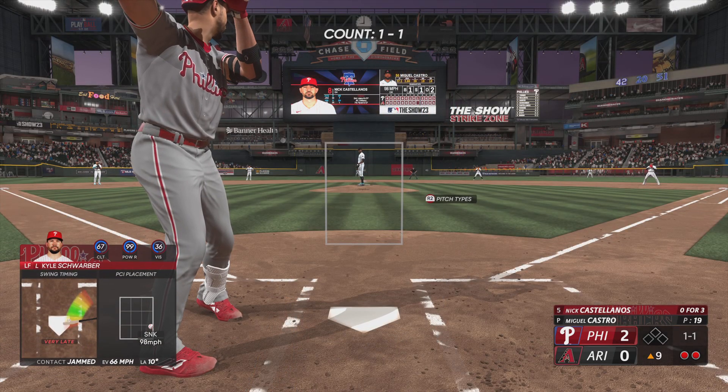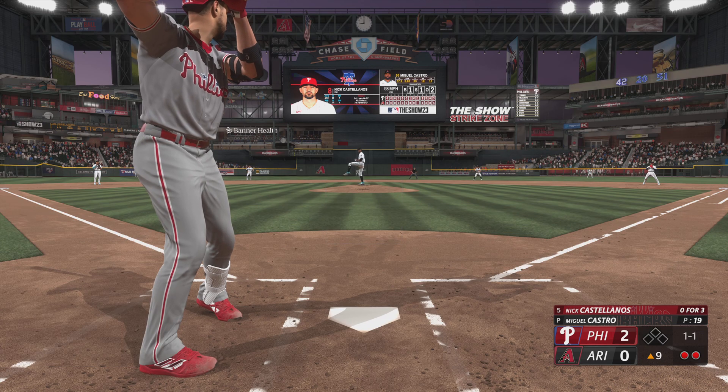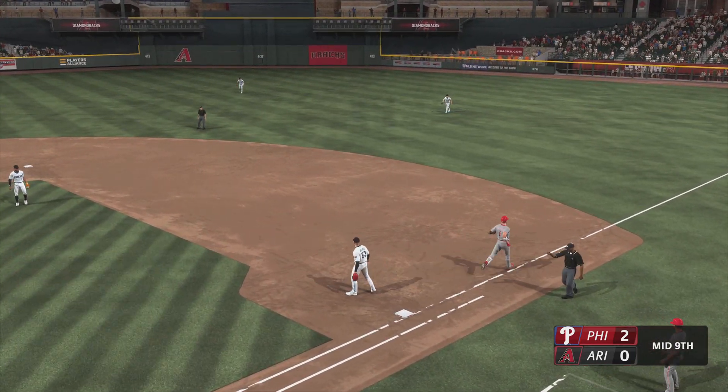Here's the Phillies' DH, Nick Castellanos. Swing and a bouncer — Marte gets it to first. He's out. And Castellanos is out.